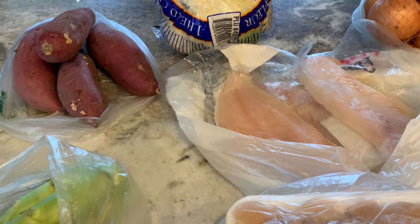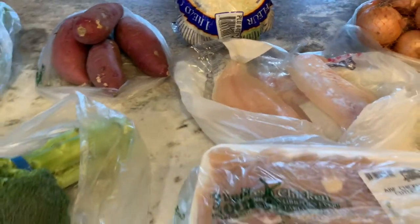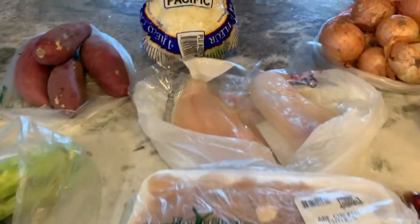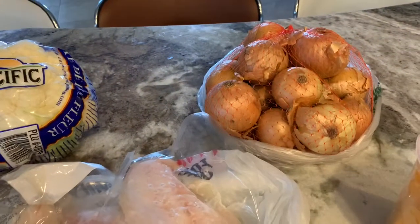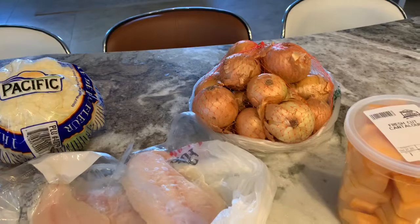I think we have some leftover rice also, so I might do a little bit of broccoli in the oven. I got another bag of yellow onions — we use those quite a bit for just about everything.